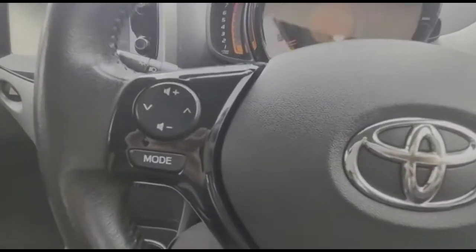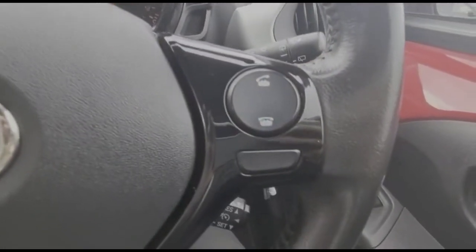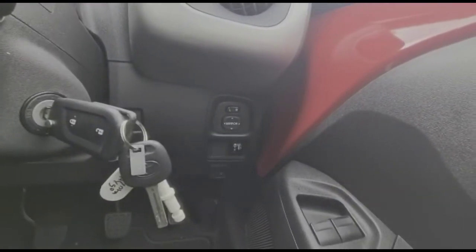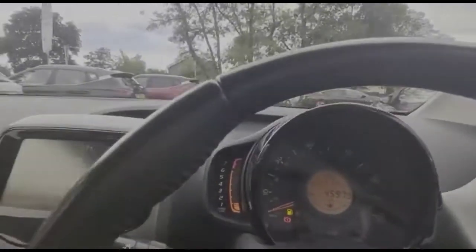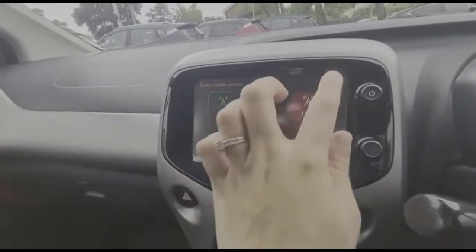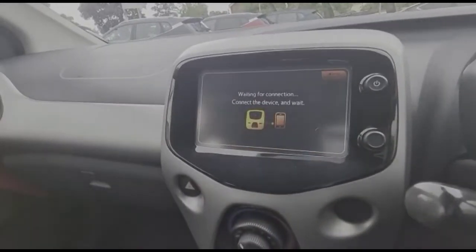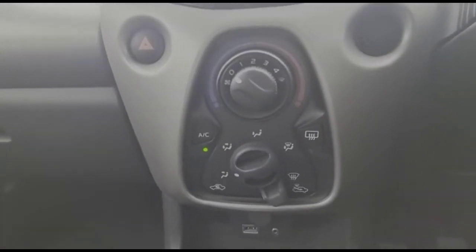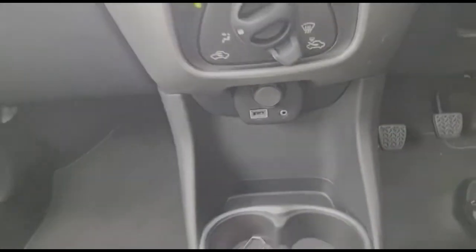Inside is a multifunction steering wheel with audio and Bluetooth controls. Electric mirrors, plus front electric windows and a central display in the dashboard. There's a touchscreen infotainment system with DAB radio and Bluetooth connectivity for your phone, air conditioning with pollen filter, USB connection for your mobile device, and a 5-speed gearbox.